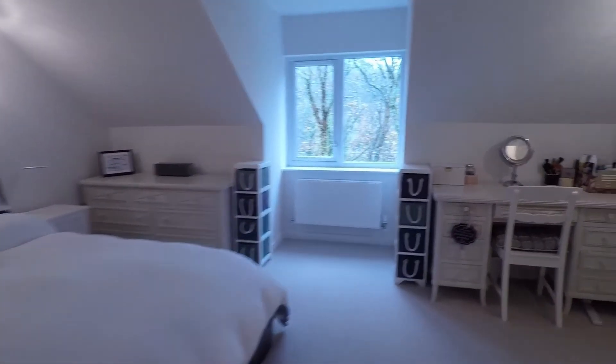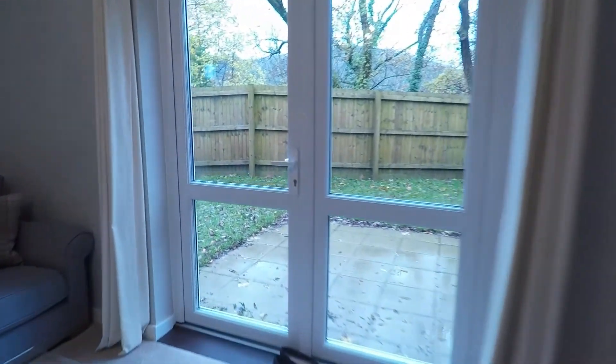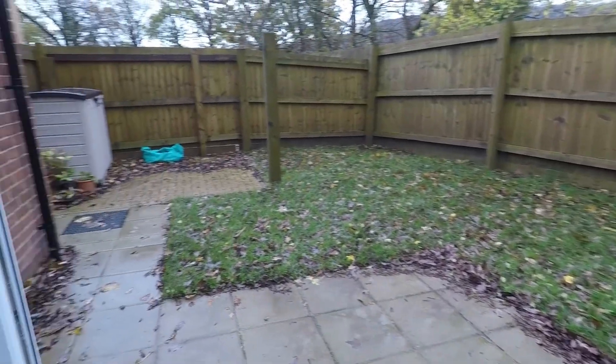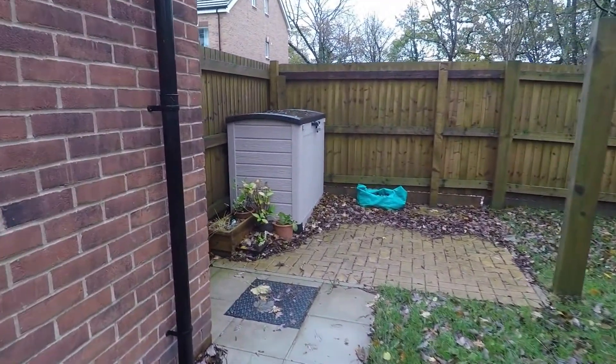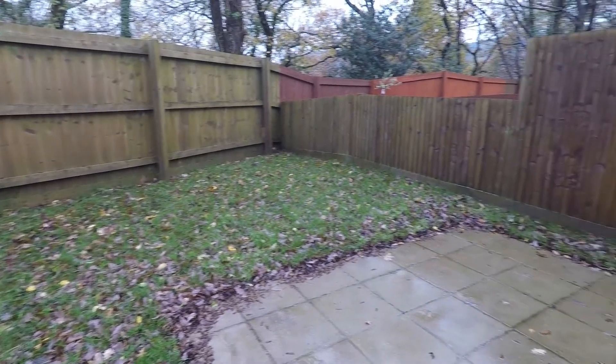We'll head back downstairs and out into the rear garden, accessed through the lounge. We step out onto a patio area. The garden is fully enclosed with a flat lawn area, and then it goes round to a further patio area with access through the side gate. It's a lovely space for the entire family to enjoy.